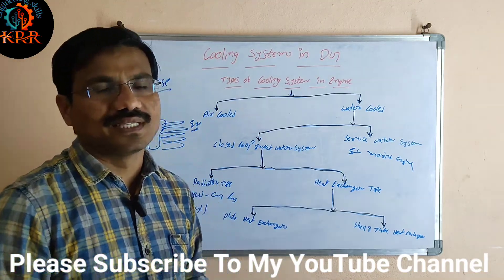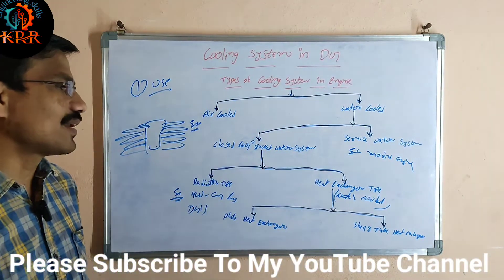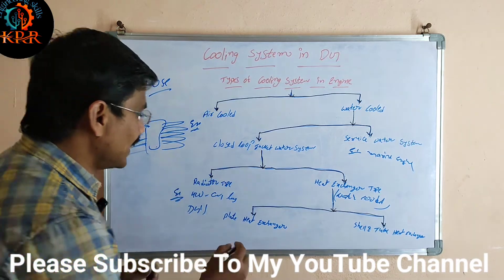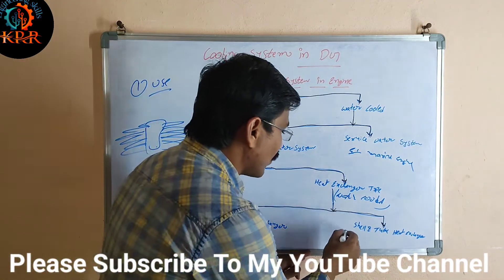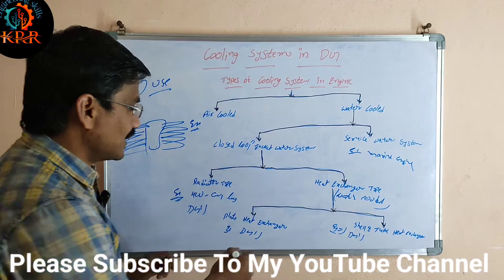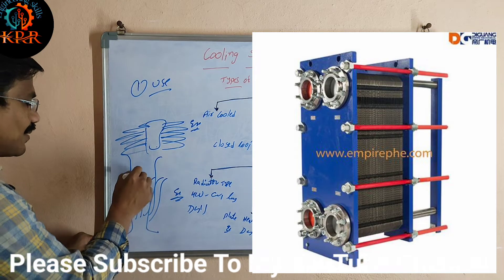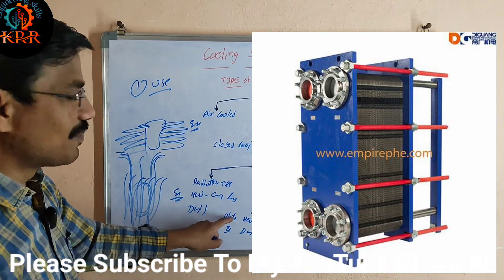The second type is the heat exchanger water-cooled system. The heat exchanger water-cooled system may be classified into two types: one is the plate heat exchanger and the second is the shell or tube heat exchanger. These two are mainly used for diesel generators. For heavy-rating diesel generators, we use the plate heat exchanger, and for small-rating diesel generators, we use the shell or tube heat exchanger. In the plate heat exchanger, some plates are there — water is coming and going through some plates, and coolant is coming and going through other plates. With the help of this water, the coolant gets cooled. That is called the plate heat exchanger type coolant system.